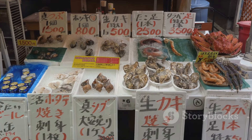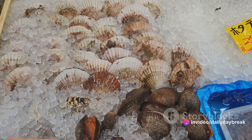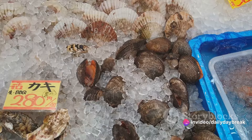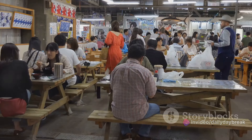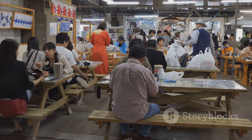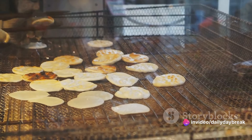And let's not forget about the bounty of the sea. Iwate's coastline, stretching over a hundred kilometers, provides an abundant supply of fresh seafood. From the succulent scallops of Miyako to the juicy oysters of Kamaishi, every bite is a testament to the purity of the Pacific waters. The seafood here isn't just fresh — it's a celebration of the ocean's generosity.